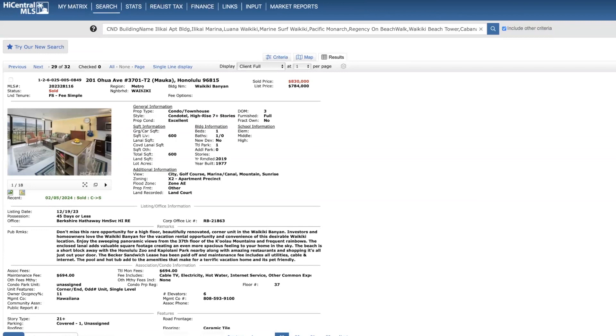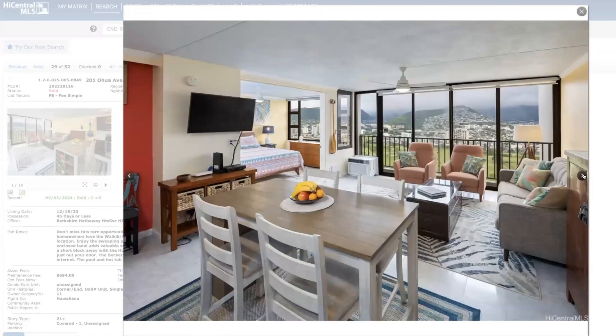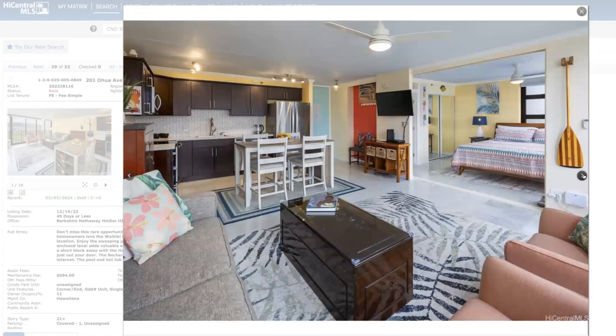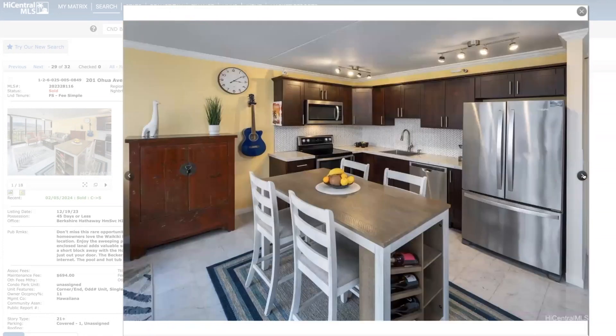Waikiki Banyan, 37th floor — to me, this is remarkable. One bed, one bath, $830,000 with a mountain view. Really incredible. I have clients who bought last year on the 28th floor and paid about $200,000 less than this. So they have to be thrilled for what this sold for. Truly remarkable in my opinion.